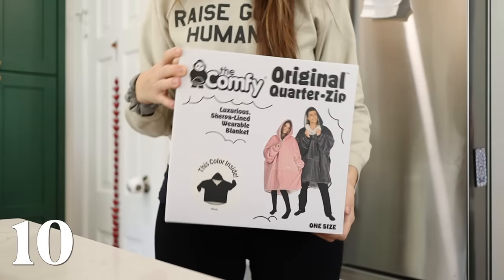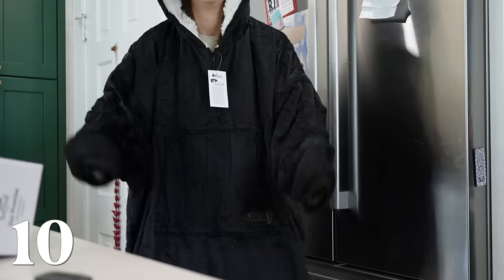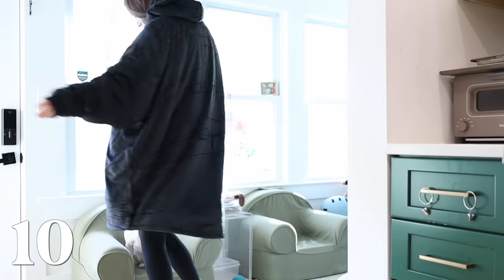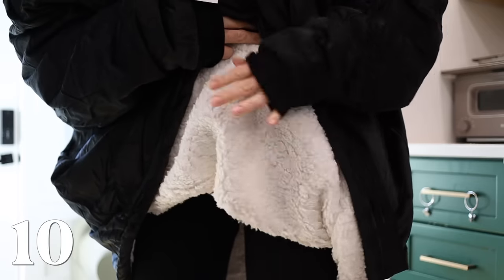Next up is this wearable blanket. I bought this for myself — how amazing is this? It's so good for anybody who complains about the cold or just likes to be cozy, somebody who works from home. I'm considering honestly buying another one for my husband and maybe getting my mom one this year.